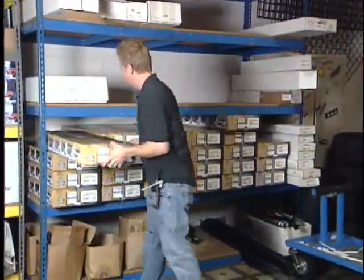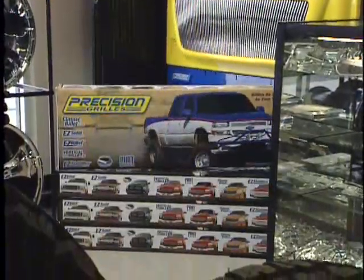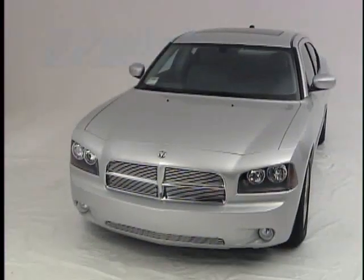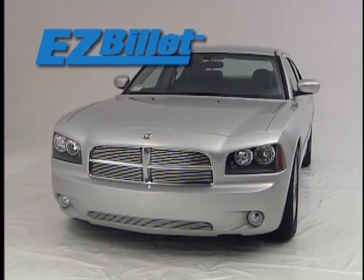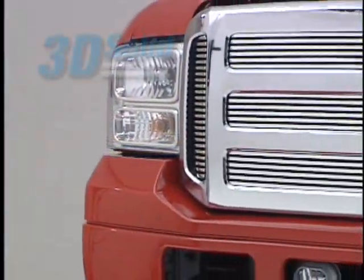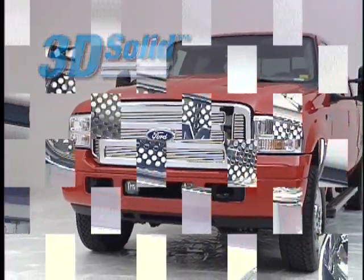Precision offers ten different grill categories, including extensive truck, SUV, and passenger car applications. Classic billet grills are designed for the custom billet look, with a final fit as perfect as a factory installation. Easy billets are the easiest to install, requiring little or no cutting or drilling. Easy solid and 3D solid billets are CNC machined on the front and back, maintaining the clean, crisp appearance custom builders demand. These are truly the jewels of the billet grill industry.